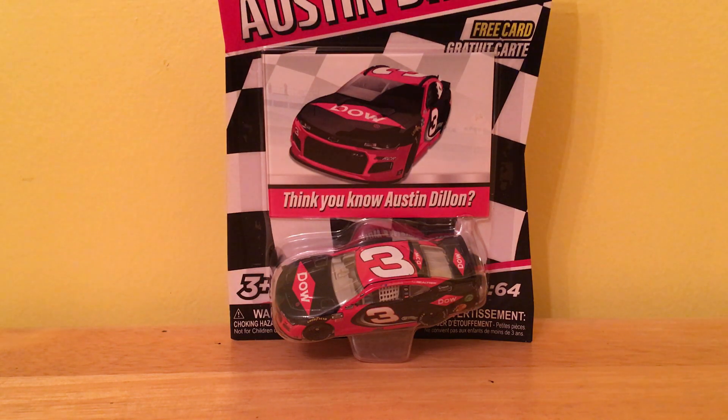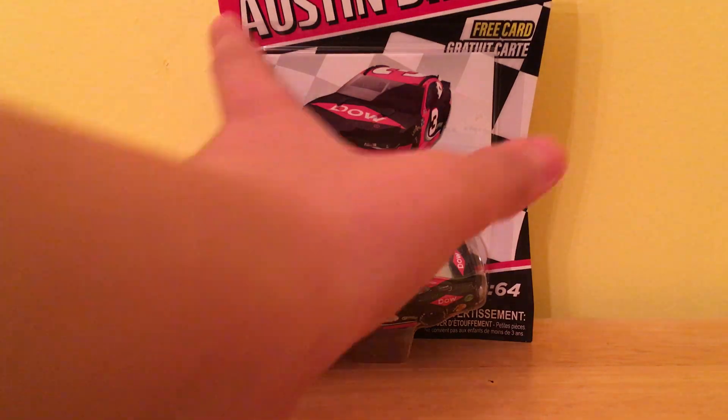Today we have the 2020 Dow Austin Dillon car from Wave 3. Let's take a look.